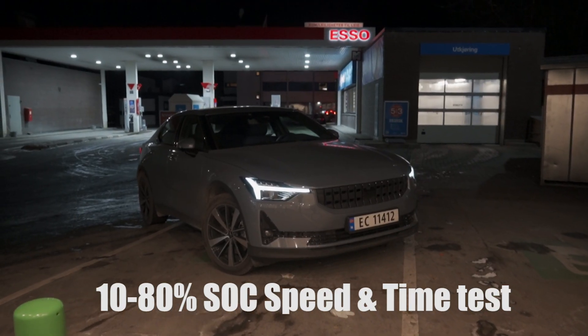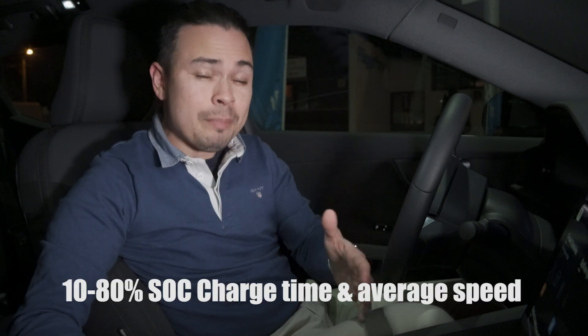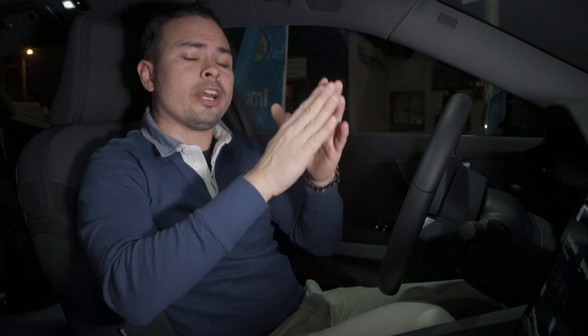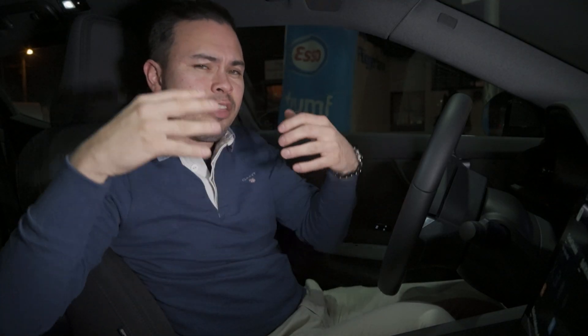Hey guys, Chris here and welcome to the 10 to 80% charging speed and charging time test, where we put the manufacturer's claimed charging speed to the test and also measure the 10 to 80% charging time and average charging speed, which in my opinion is the most relevant range of charging. Your peak speed doesn't really matter because you only have that over a short period of time, but your average speed from 10 to 80% will really give you the indication of how quickly you can charge an EV in the real world.